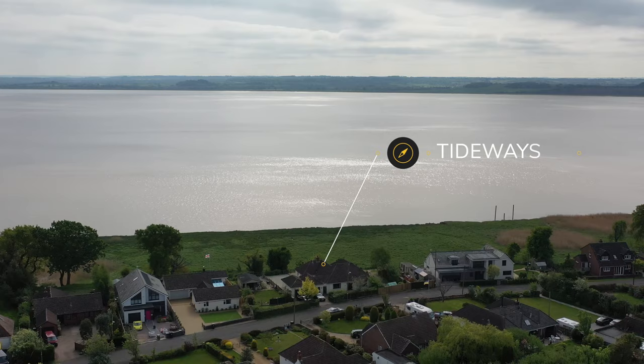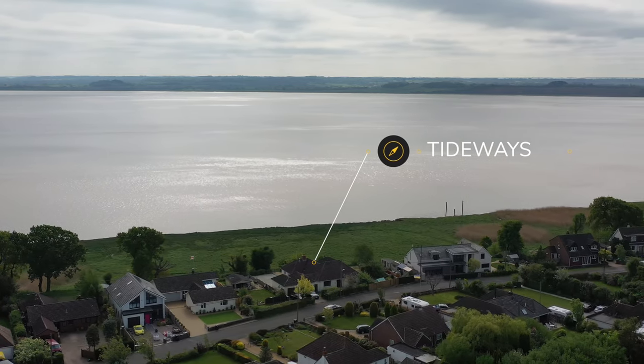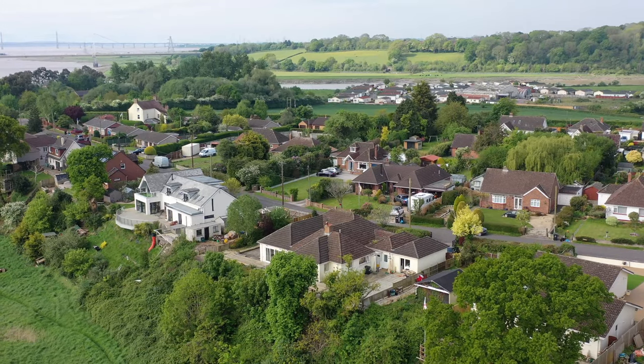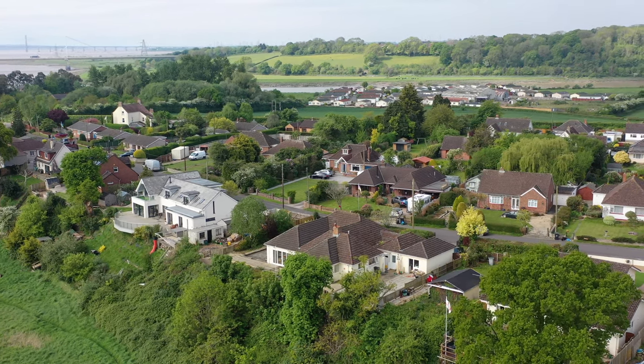The property is located on the Beechley Peninsula which is at the confluence of the River Wye and River Severn. Approximately one mile away is the village of Sedbury which offers a range of amenities, with the market town of Chepstow two miles away providing further amenities including schooling as well as good access to the M48.